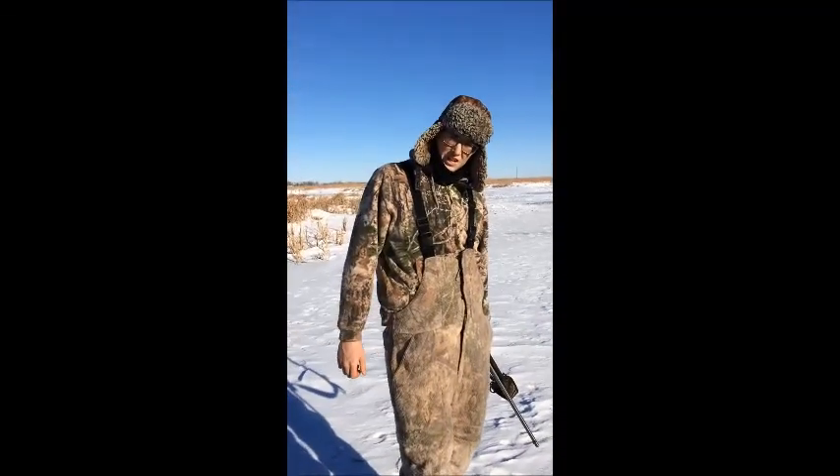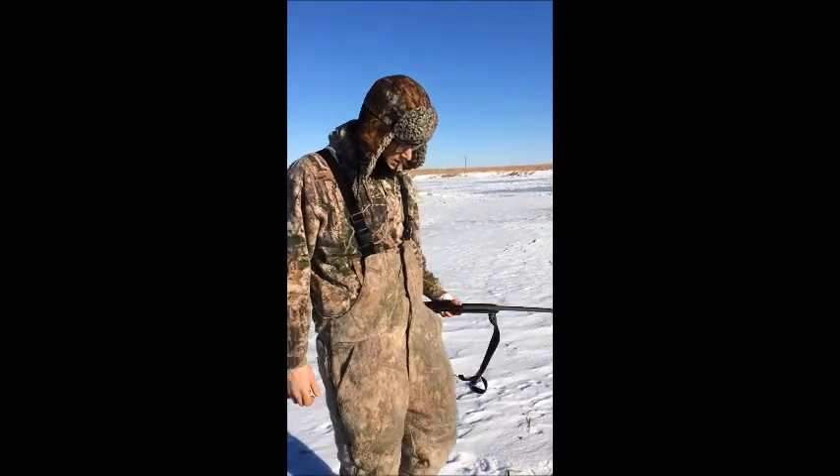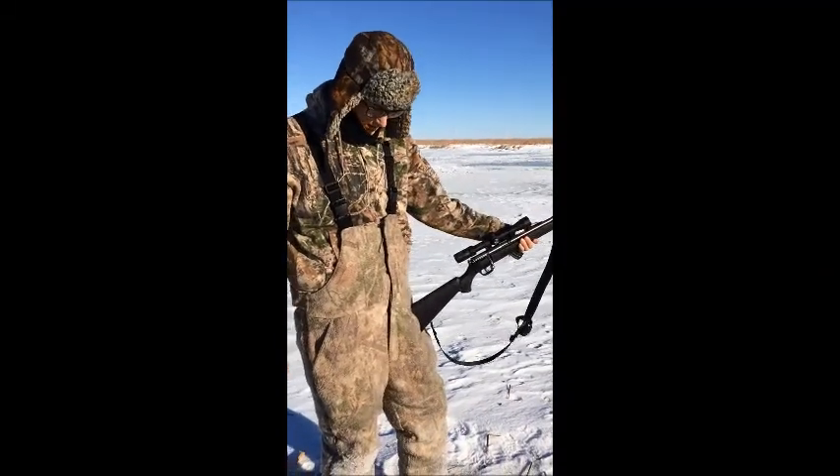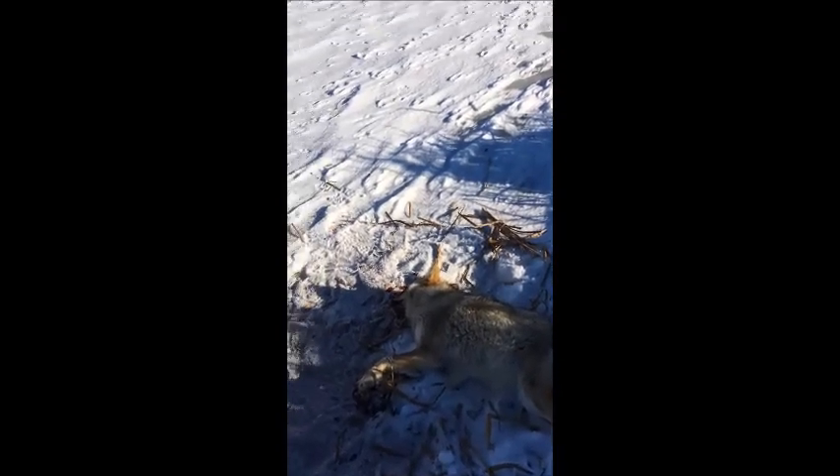That's our first coyote ever trapped right there. We shot one about a week ago, but that's a good catch, man. All right, we'll get him out of here — we'll get back to you.